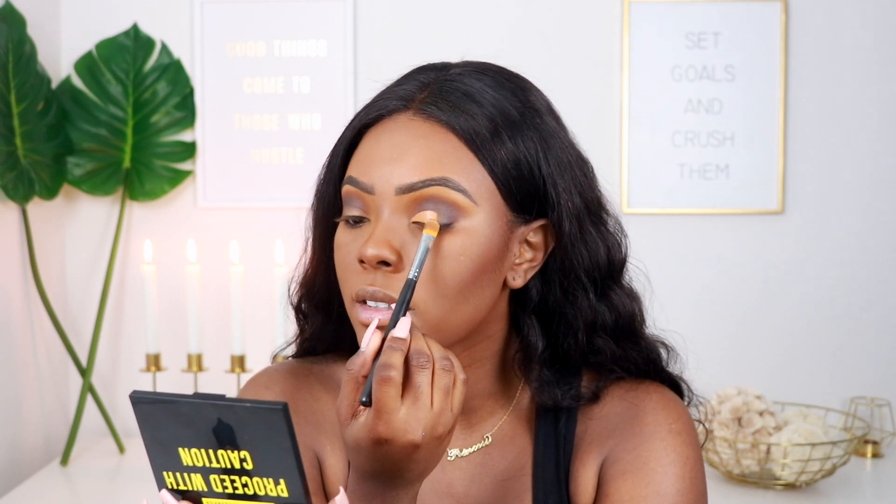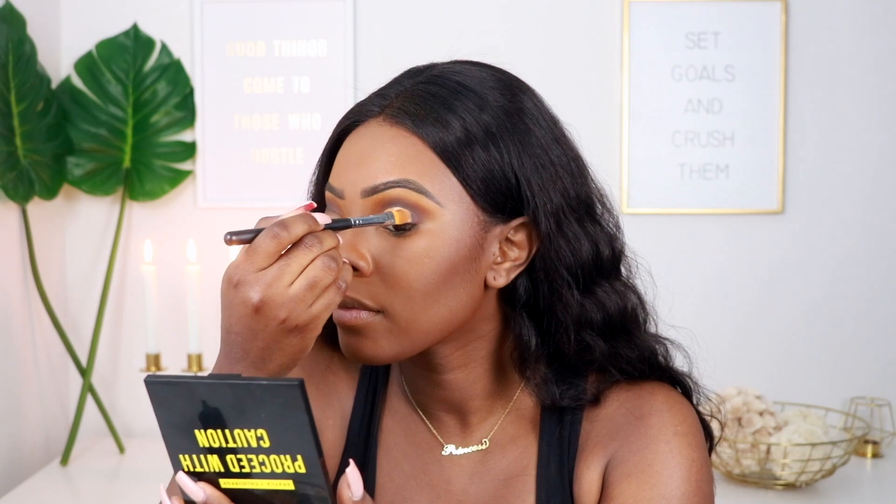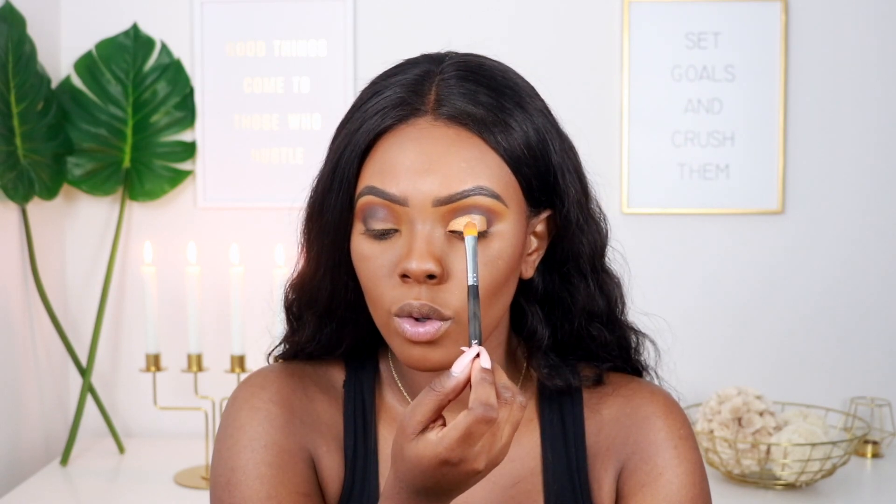Now we're going to move on to cutting the crease using a Morphe M224 brush — I'm going to exaggerate the cut crease just a little bit. While figuring out which shades to use I decided I want to go with Warning because that one is just extra popping and I feel like it would make the look bomb. Warning is that bright coppery-orange shade, so we're going with that one for the cut crease.